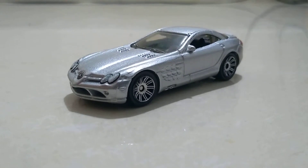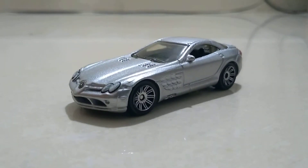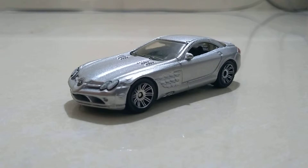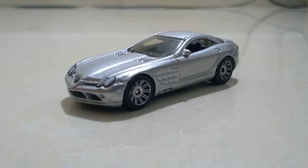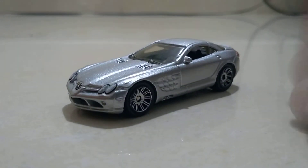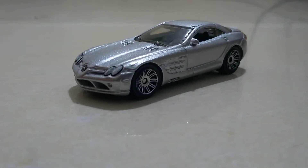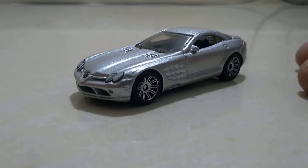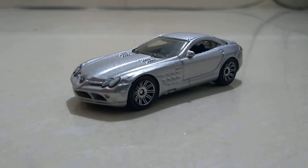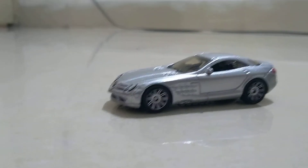Welcome back to the garage! After a big long break, I'm finally here. There are so many problems and no devices, so I had to wait. This is the third car, guys — the Mercedes-Benz McLaren SLR. Let me first show you the car.